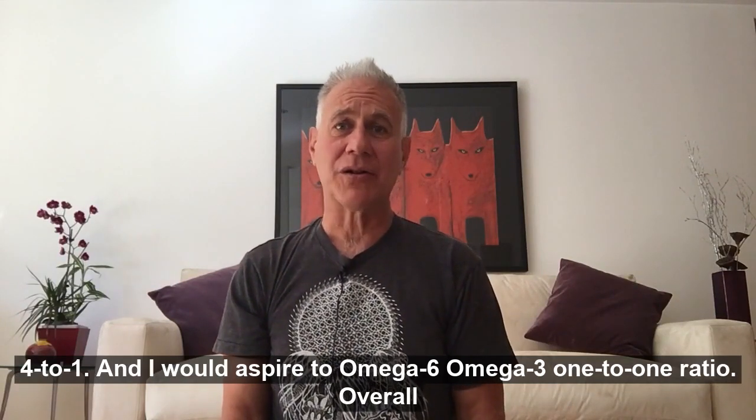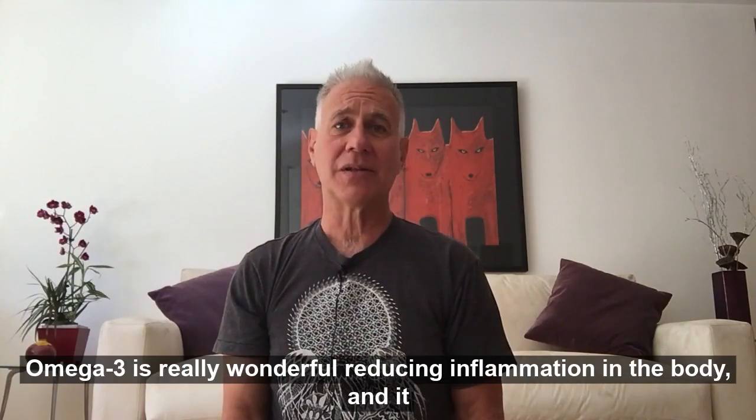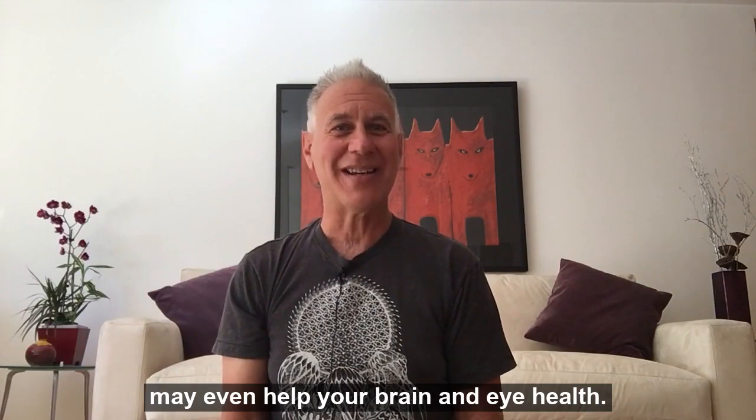and I would aspire to omega-6, omega-3, a 1 to 1 ratio. Overall, omega-3 is really wonderful at reducing inflammation in the body, and it may even help your brain and eye health.